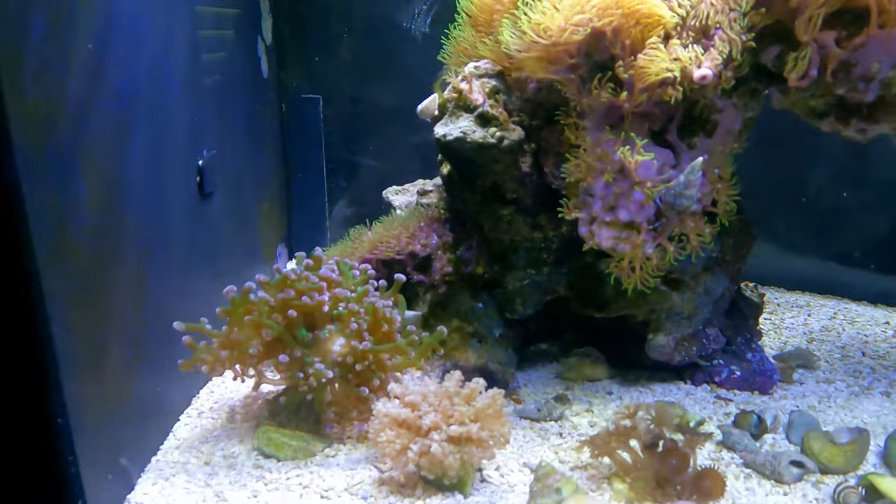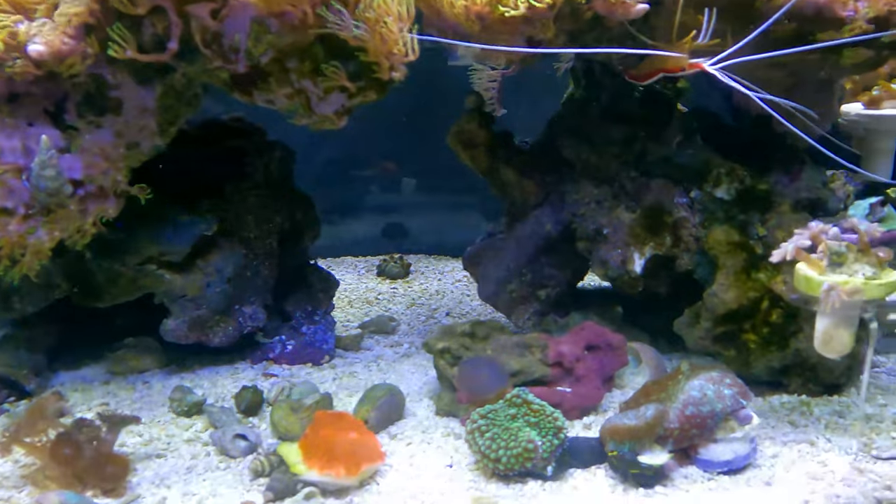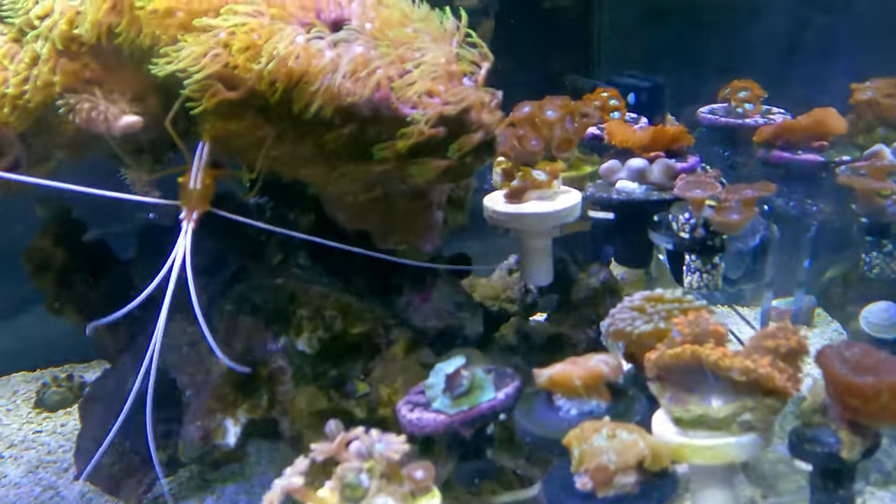Here is everything under the white light - you can see there's a lot more coral in there than it looks like under the blue. These are mostly mushrooms, a few zoas, and those will be moved over shortly.